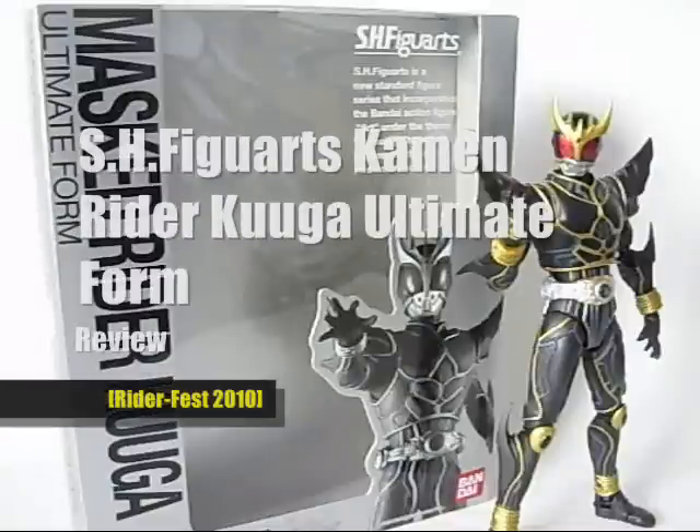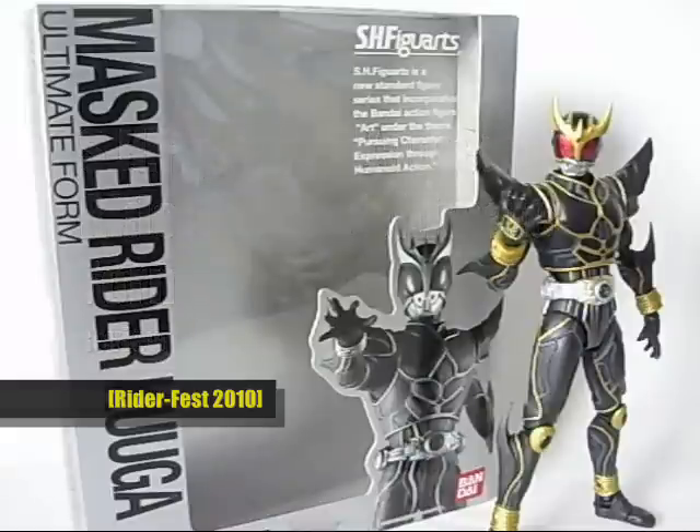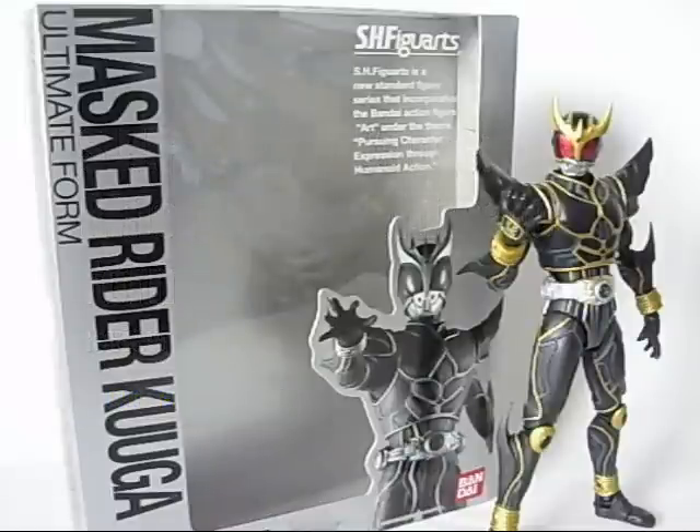What up guys, this is VersusZ and welcome to the first week of RiderFest. Week 1 we'll be covering Kamen Rider series Kuuga, Agito, and Ryuki, or if you're more familiar with it, Kamen Rider Dragon Knight.